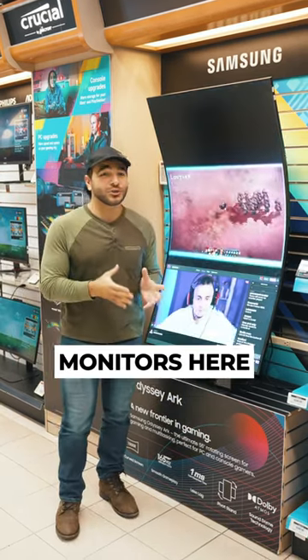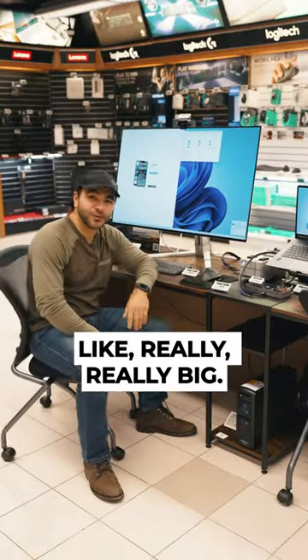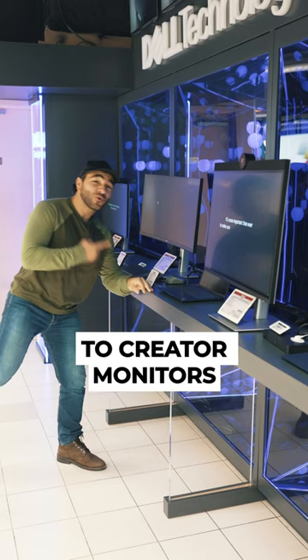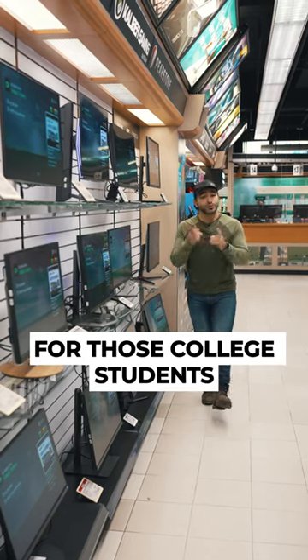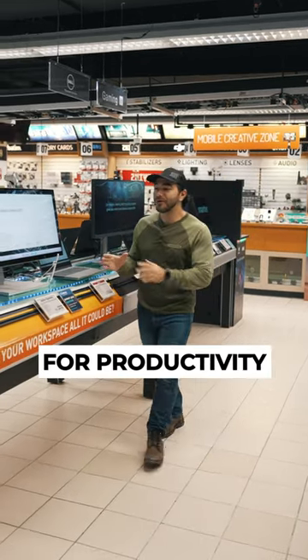We've got some really big monitors here on the first floor of the B&H Superstore in the monitors department — like really, really big. From gaming monitors with wicked fast refresh rates, to creative monitors with highly accurate colors, to everyday monitors for those college students, and even monitors for business professionals that need all that room for productivity.